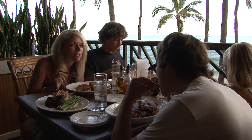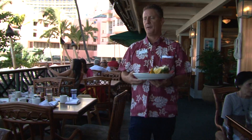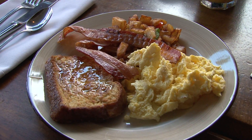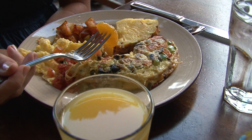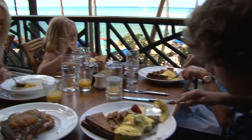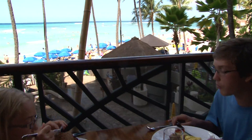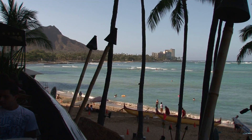Along with a wonderful dinner, Hula Grill offers an incredible breakfast. Great food, nice people, and of course the best view in town.